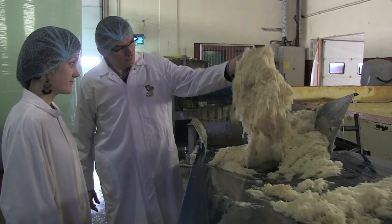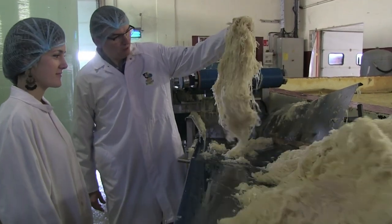For sauerkraut producers, it's a win-win situation. We're now able to make a profit from the entire process — the actual fiber, which is the part that will become sauerkraut, and also the juice.